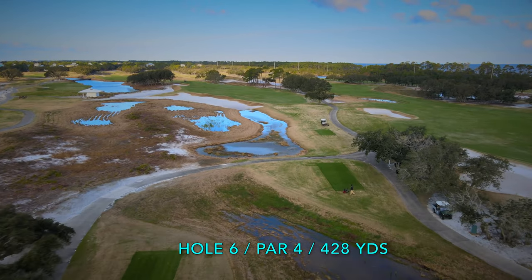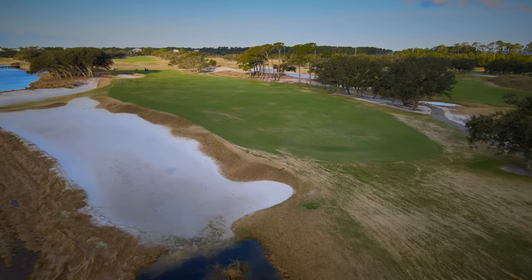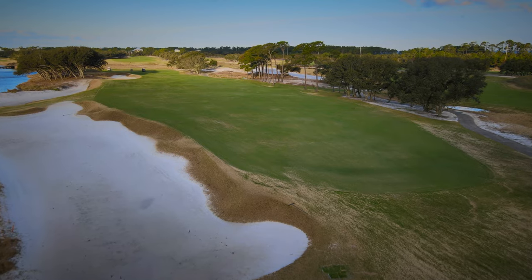The 6th is quite visually intimidating with sand and water all down the left side, but in reality the fairway is one of the widest on the course.